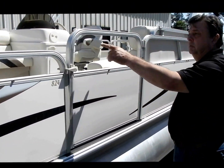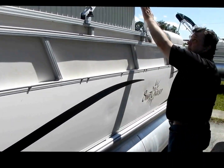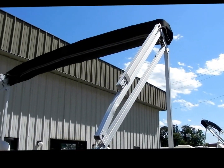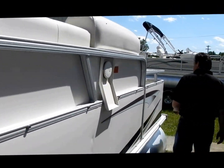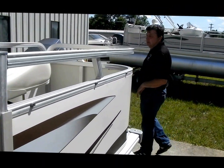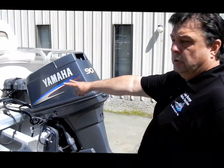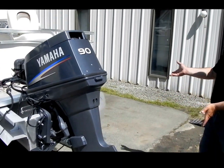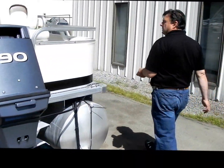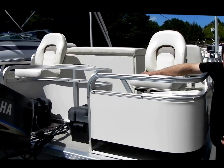It is a three-door pontoon boat — one in front, one on each side. The boat comes with a large bimini top and a gas cap. It comes with a 90-horse Yamaha and twin batteries. Notice it's in exceptional condition. It's got four rod holders and two fishing seats.